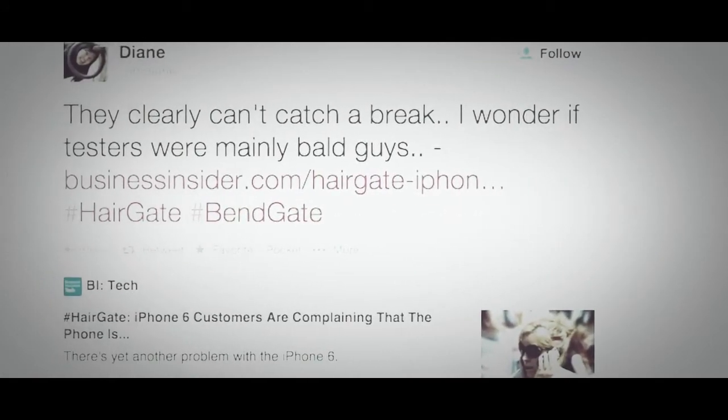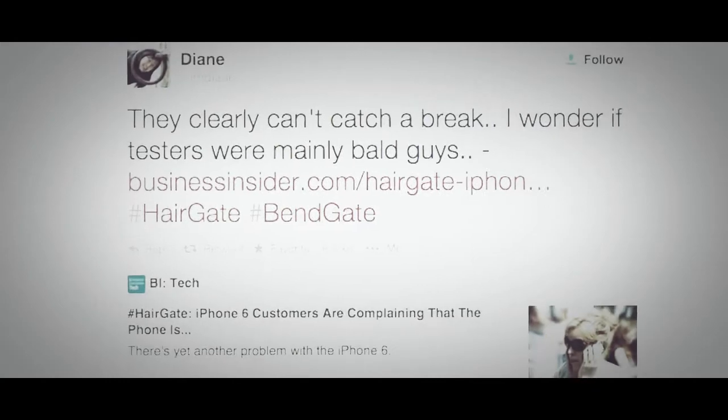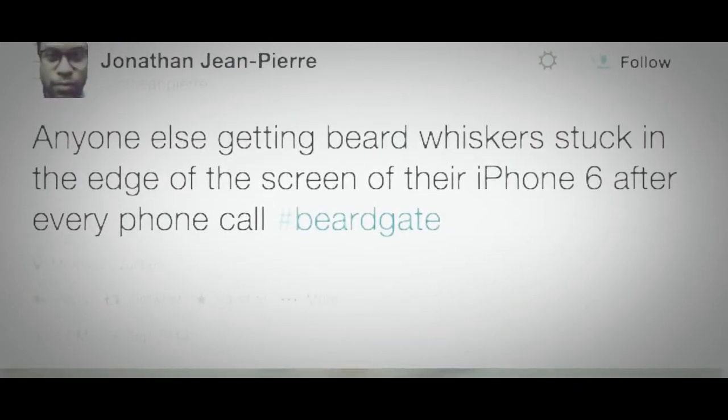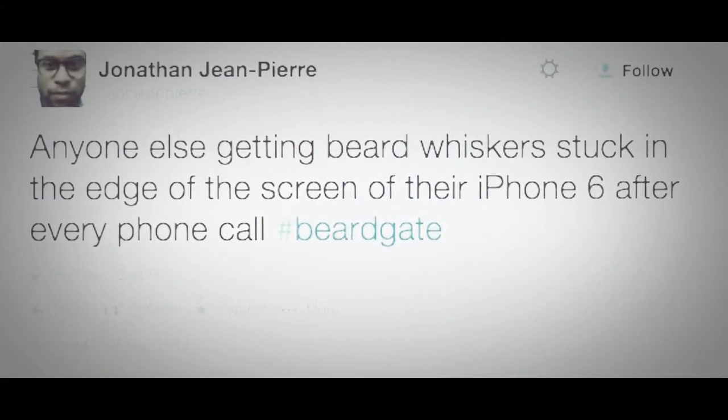This user wonders, naturally, if testers were mainly bald guys. Even those with facial hair were susceptible, with several Twitter users complaining their beards have also been getting stuck in the crevices.